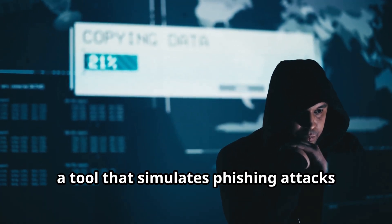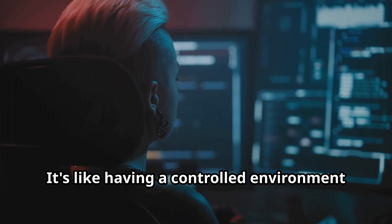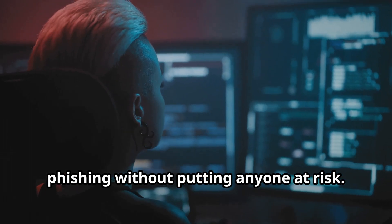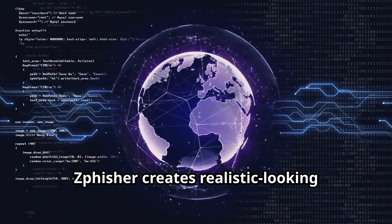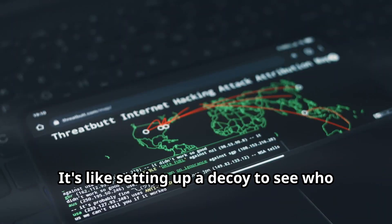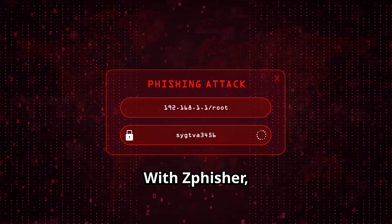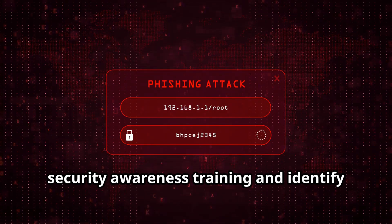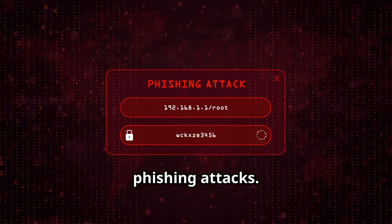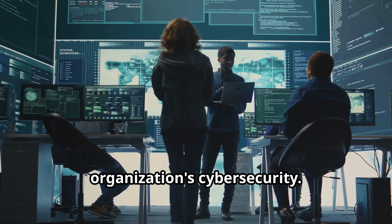Finally, we have Zphisher, a tool that simulates phishing attacks for educational purposes. It's like having a controlled environment where you can learn about the dangers of phishing without putting anyone at risk. Zphisher creates realistic-looking phishing pages that mimic legitimate websites. With Zphisher, you can test the effectiveness of your security awareness training and identify employees who are more susceptible to phishing attacks — like running a fire drill for your organization's cybersecurity.